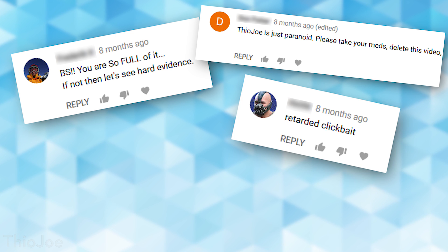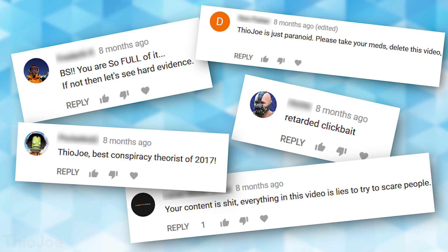I was talking about the dangers of this, especially if it were to get exploited by either a government or hackers. And a lot of people said, 'Oh, that's just fear mongering, you're paranoid, you're an idiot, it's not true.' Well, we recently found out I was right.